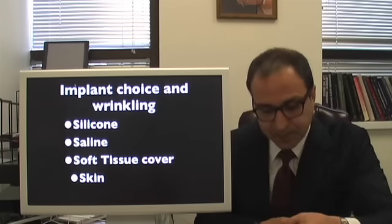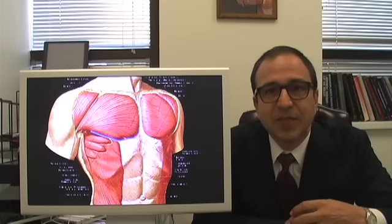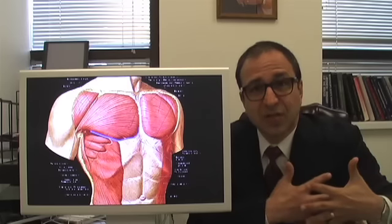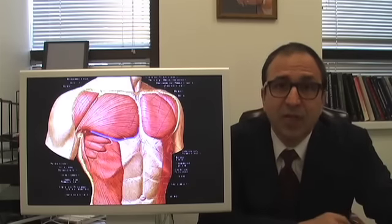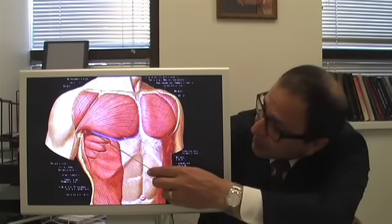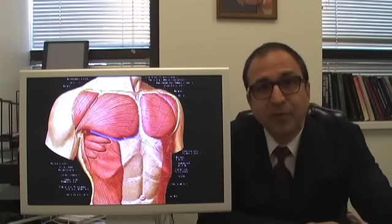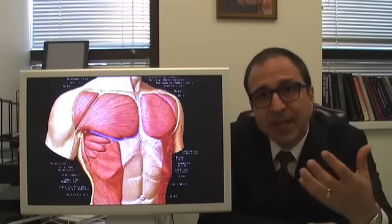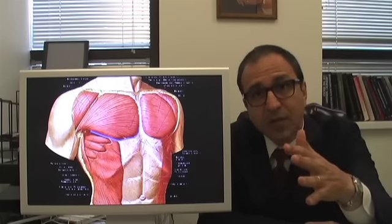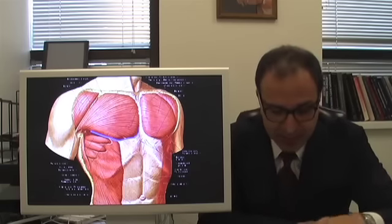Now let's take an illustration of the chest wall. What do people mean when they say the implant is under the muscle? Well, it's not really totally under the muscle because the muscles are attached to the chest cage, so it's impossible to fit an implant totally underneath the muscle. What we do is make an incision on the pec major muscle to slip the implant underneath it. In the routine case, that implant is only really partially covered by the muscle on top, but below it's just skin and whatever fatty tissue you have.